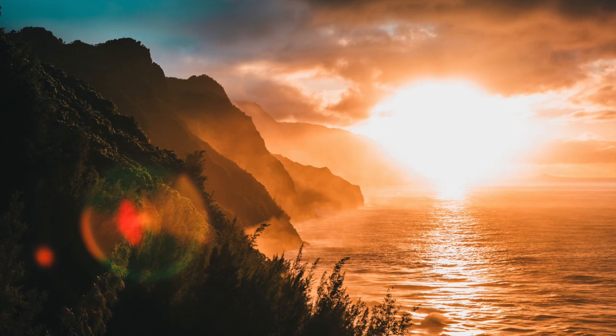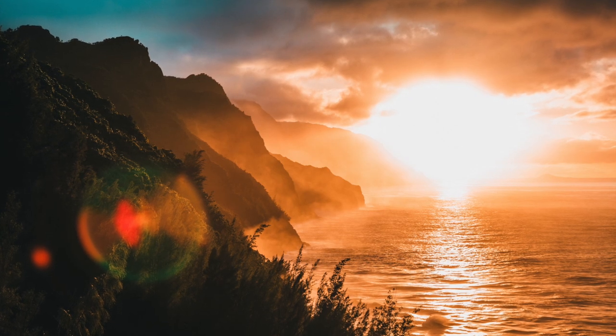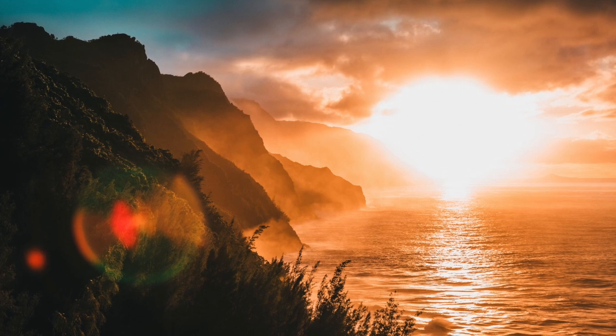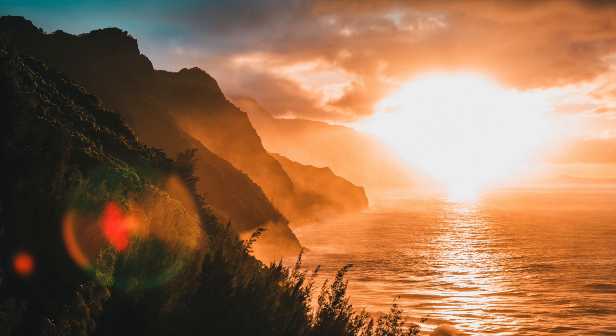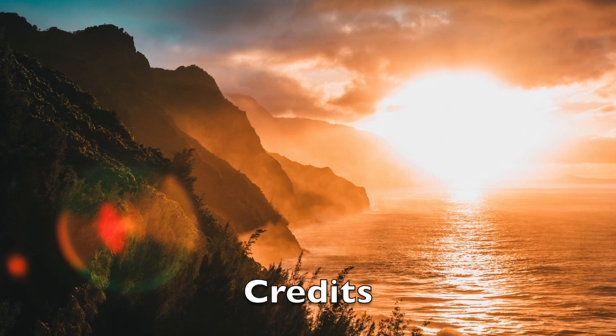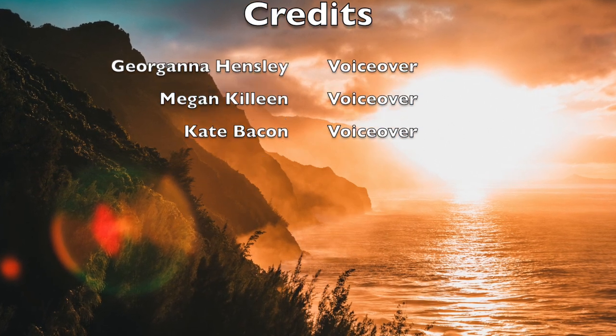The open ocean is beautiful. Its plant life and animals are amazing. We should help to preserve this amazing habitat and always remember its beauty. Have a great day.